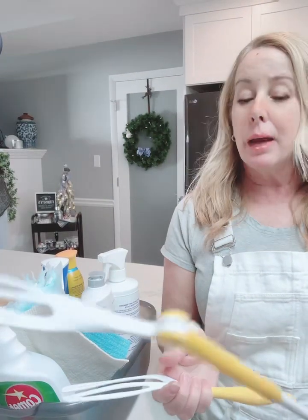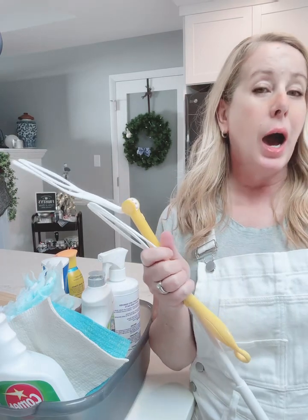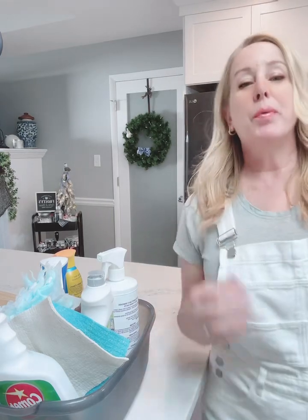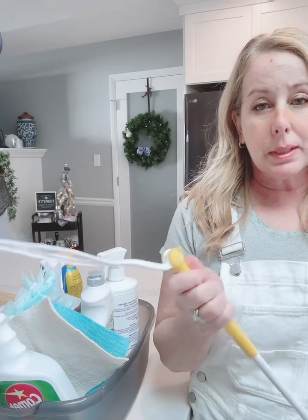Happy New Year! It's time to get your shit together and clean your house. I don't have a cleaning lady so I am the cleaning lady, hence the overalls. Put these overalls on and I get down to business.